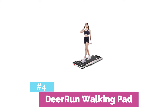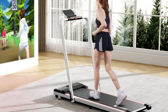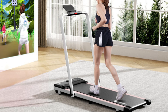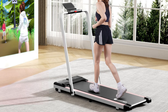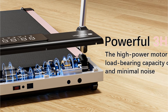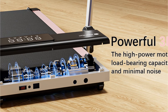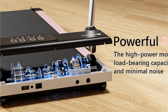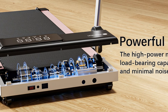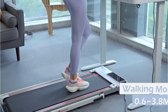Next up is the Deer Run Walking Pad, a true powerhouse in a compact package. This two-in-one under-desk treadmill is designed to seamlessly integrate into your daily routine, whether you're working from home or looking to add more movement to your day. The Deer Run Walking Pad features a robust 3.0 HP motor that delivers smooth and consistent performance, even during extended use. Despite its power, this walking pad maintains an impressively low noise level, making it perfect for shared living spaces or office environments.